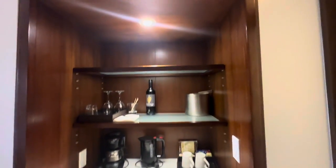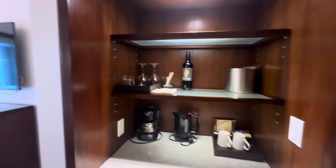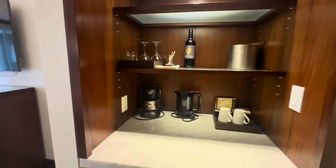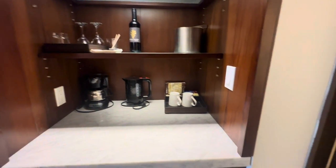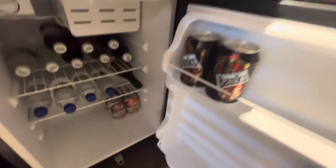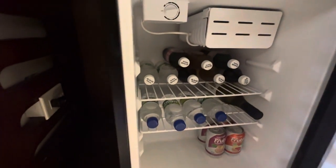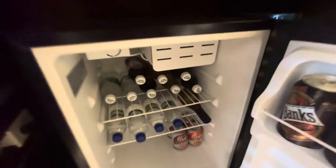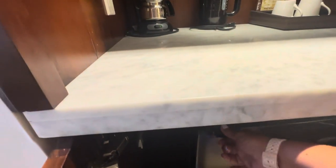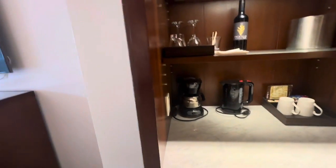Here you are in the little mini bar area. You have red wine, an ice bucket — they have ice outside — wine glasses, your own little coffee maker and hot water. Here's a fridge with a mini bar. Sandals Barbados comes with beer, juices, waters, Diet Coke, regular Coke, ginger ale, and some white wine. They'll replenish that each day.